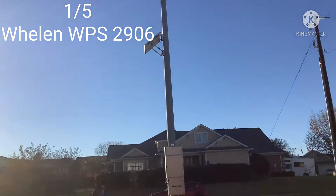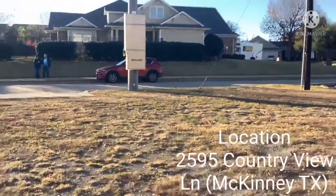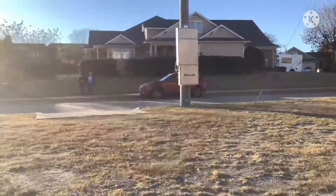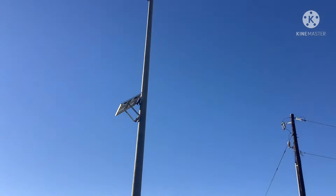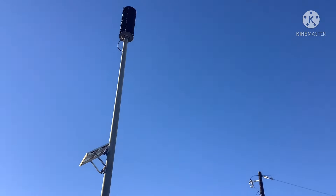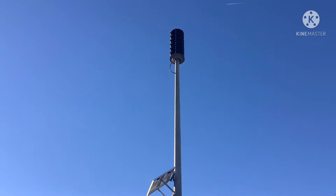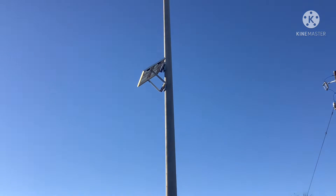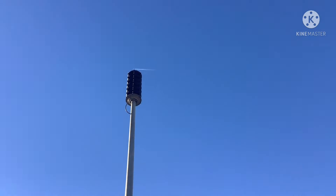Here's Siren 1 out of 5. We got ourselves a Whelen WPS 2906, boys — this could be a good one. This thing is majestic. This is a majestic find.